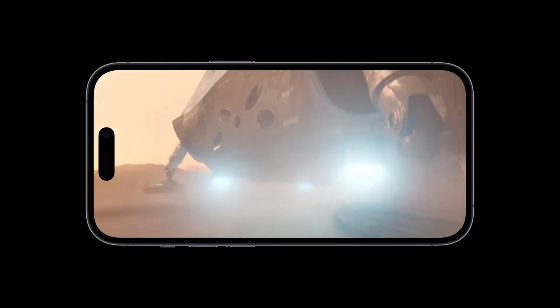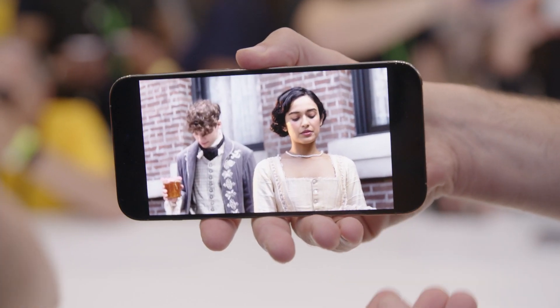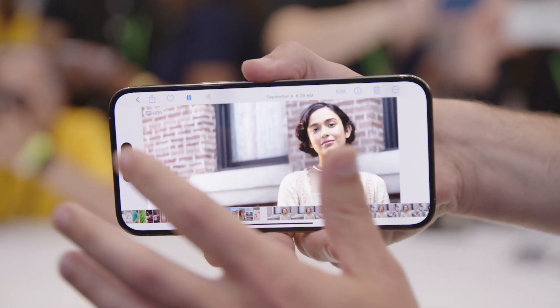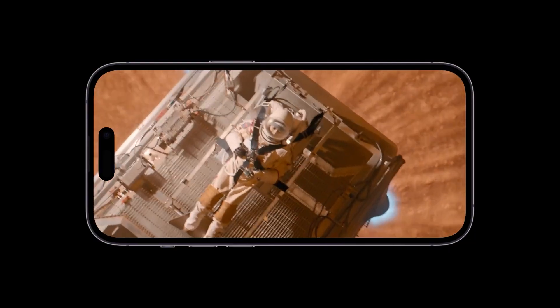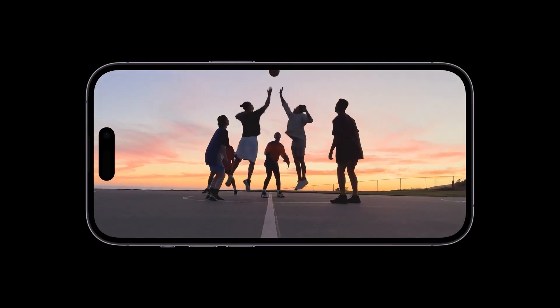The Dynamic Island takes some getting used to if you've been fine with the notch for years, or if you're coming from an Android device that just had a hole punch camera. But when you've got it in your hand and see it dynamically moving, it makes more sense. We suspect that in a few days of use you'll stop seeing the holes altogether, but in our early testing watching a movie, it seemed rather prevalent, since the screen wraps around it rather than the notch, which was always kind of left off to the side.